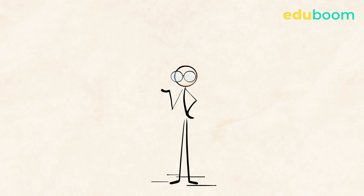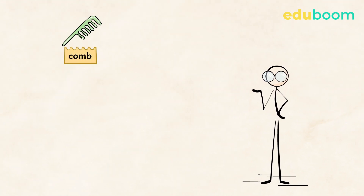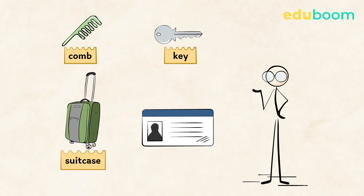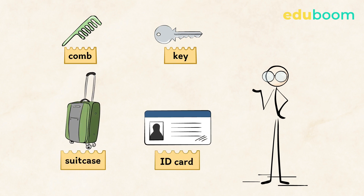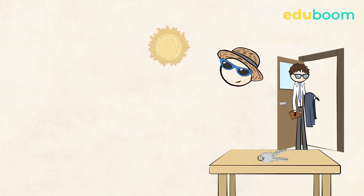Okay, now let's practice a little. First, let's repeat the words which are difficult to pronounce — listen and look: a comb, a key, a suitcase, an ID card.